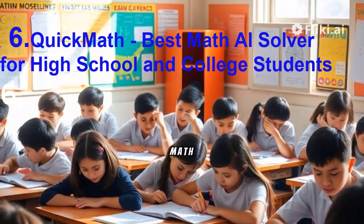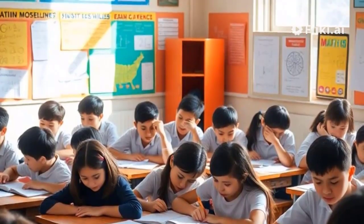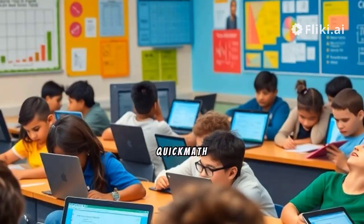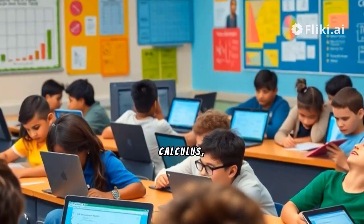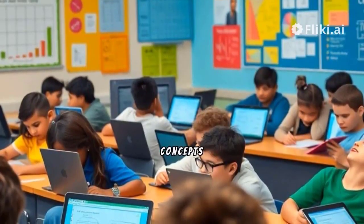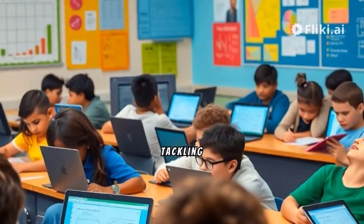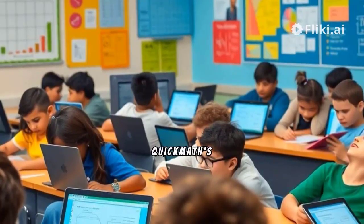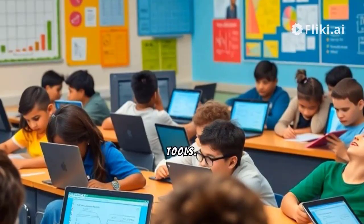6. Quick Math – Best Math AI Solver for High School and College Students. Geared towards high school and college students, Quick Math offers a range of options for solving algebra, calculus, and equation problems. This tool simplifies mathematical concepts through its diverse array of solvers, aiding students in tackling complex math problems effectively. Quick Math's continuous improvement ensures users have access to cutting-edge AI math tools.